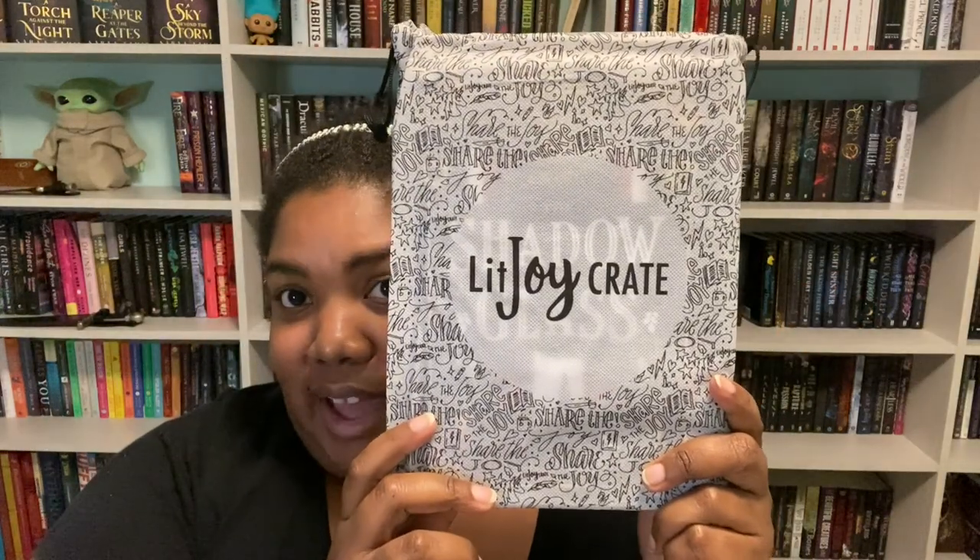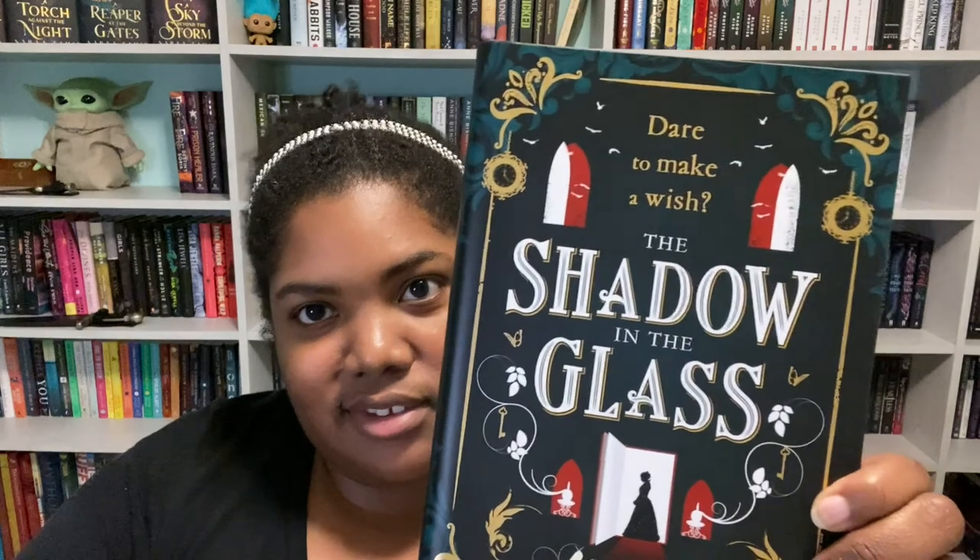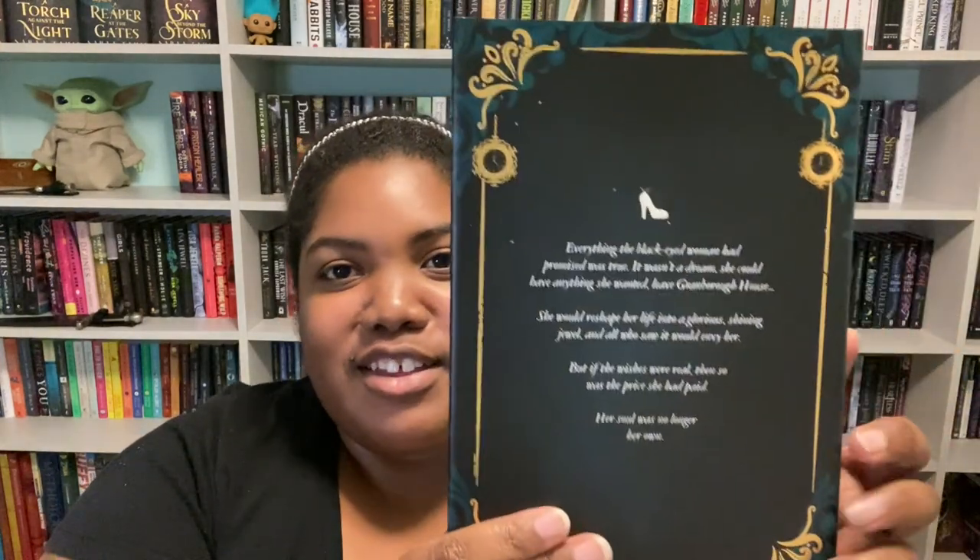I read these author letters after I film and stick them in the back of the book so I always know where they are. Our book is... I can kind of see the title — I love fairy tales so much. I think this might be a Cinderella retelling. We have a beautiful foiled title page, and the book is The Shadow in the Glass by JJA Hardwood. The tagline says 'Dare to make a wish.'